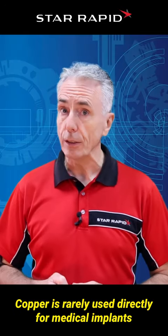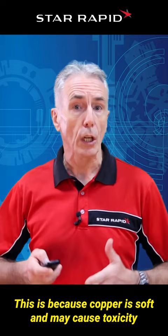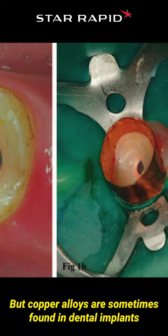Copper is rarely used directly for medical implants. This is because copper is soft and may cause toxicity inside of human tissue. But copper alloys are sometimes found in dental implants and to prevent infection in bone transplant operations.